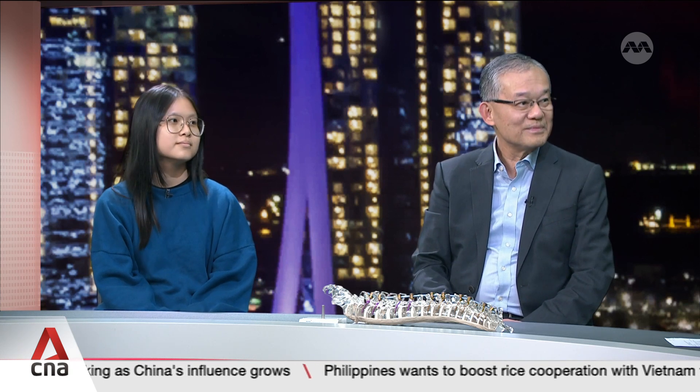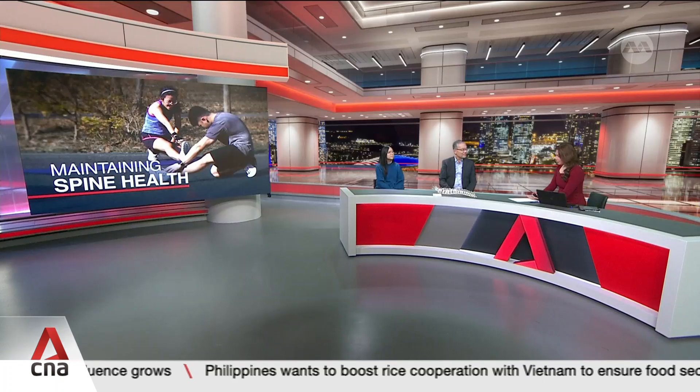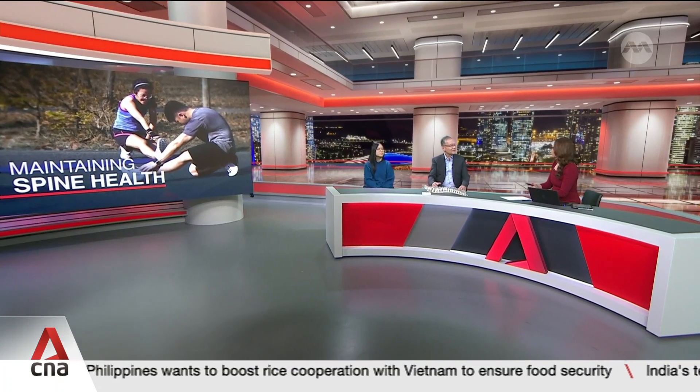We have with us spine surgery specialist Professor Wong Hee Kit from the National University Spine Institute, and a young patient who did VBT, Ang Xuan Ni. Welcome to both of you and thank you for being in the studio with us. Professor Wong, take us through what VBT is all about. I see that you've brought along with you these spinal models.